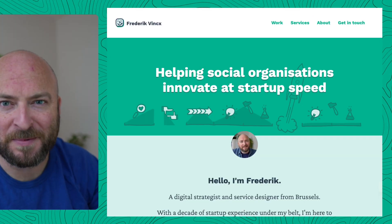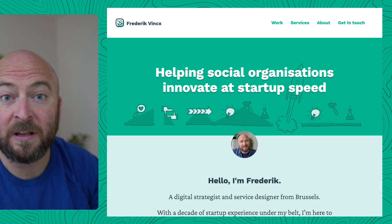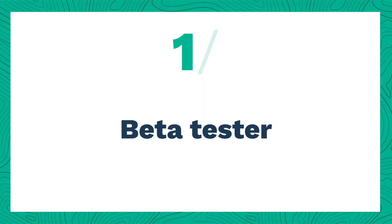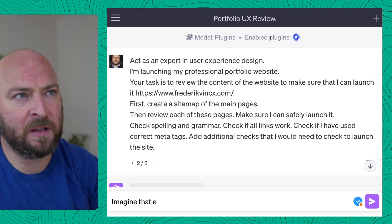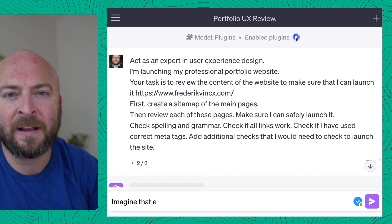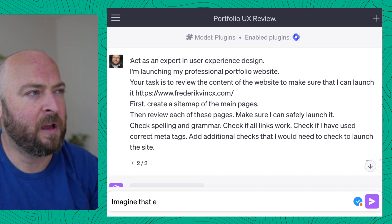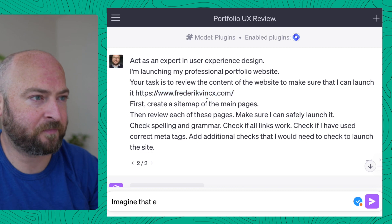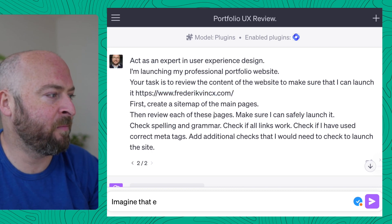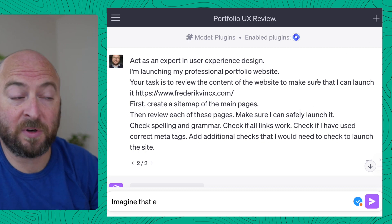This is my website and let's ask AI or ChatGPT to quickly go through it. How we'll do this is simple — we'll use the plugins, specifically a plugin that lets you browse the web. I'm always using a similar formula: it's an expert in user experience design, I'm launching a portfolio so some background. Go to the website, create a sitemap of the pages, check spelling and grammar, check if all the links work.